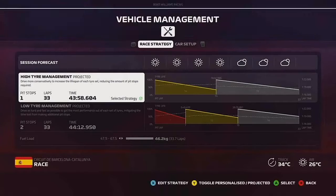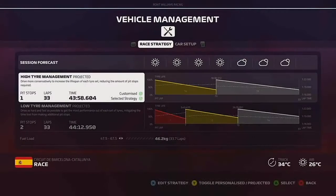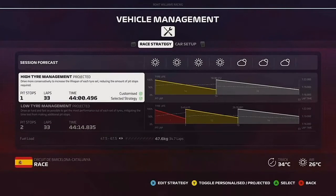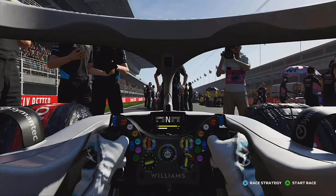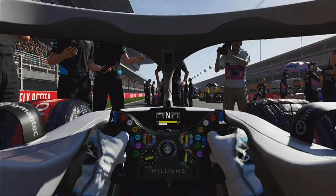Hi guys, Brown here and welcome back to another part of the F1 career mode, here today for the Spanish Grand Prix. I'm hoping this can be a good race but we're starting down in 17th — we're going to be doing a one stop. This is a race I had hope for, especially given that last year on the channel we actually won this race. But let's stop the talking and start the racing.